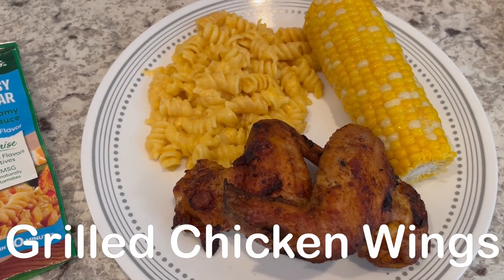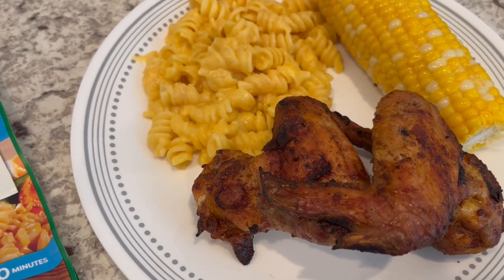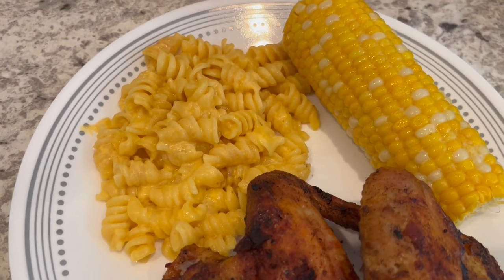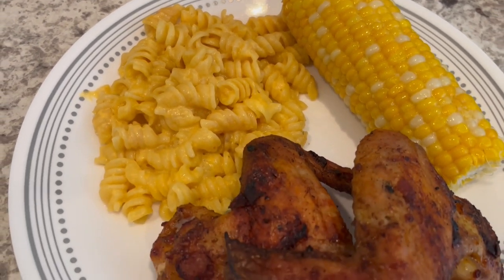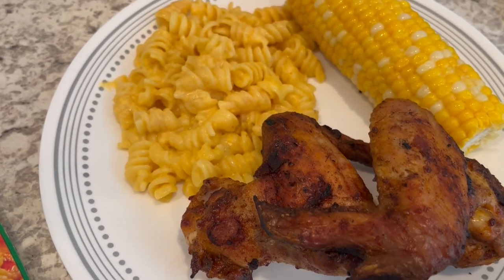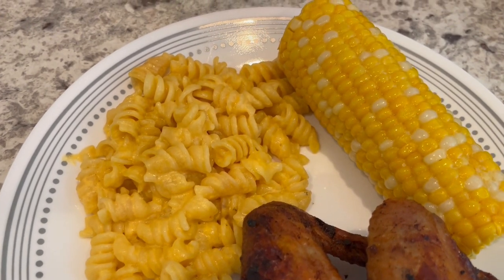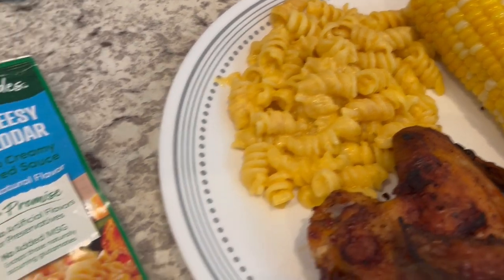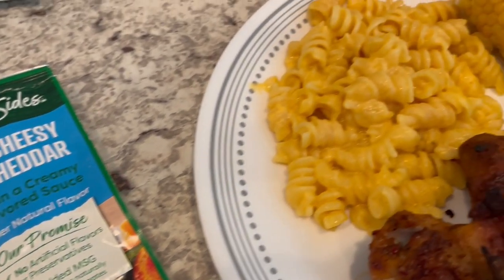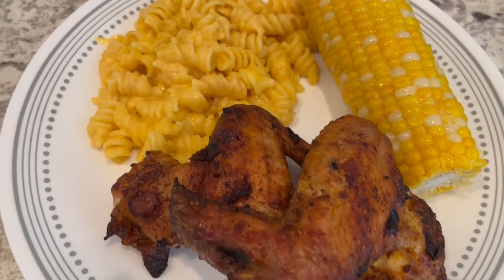For dinner tonight, Howard grilled some chicken wings. I forgot to save the package, but in my freezer I had a package of — I think these are bourbon black pepper chicken wings that I picked up from Tom Thumb's meat section — and they smell absolutely delicious. Serving it with some fresh corn on the cob with butter and these cheesy cheddar noodles from Noor. So this is what we are having for dinner tonight, and we will see y'all next time.